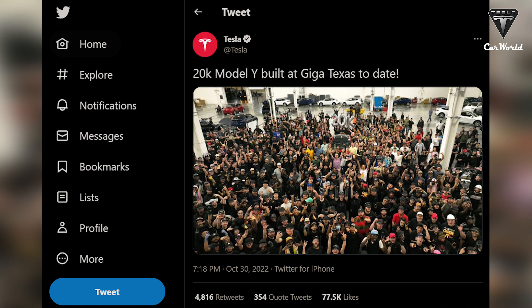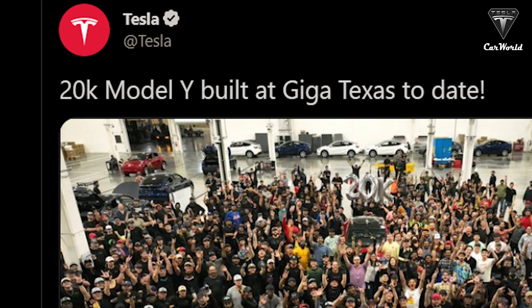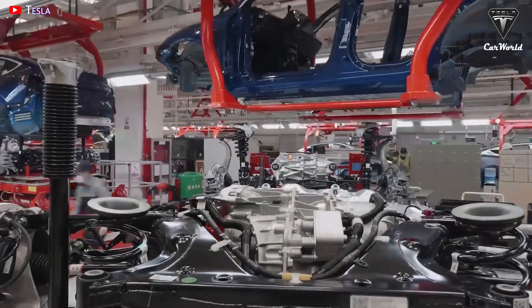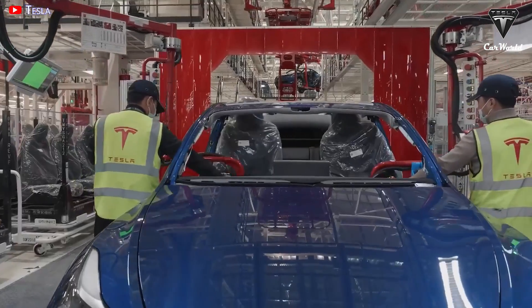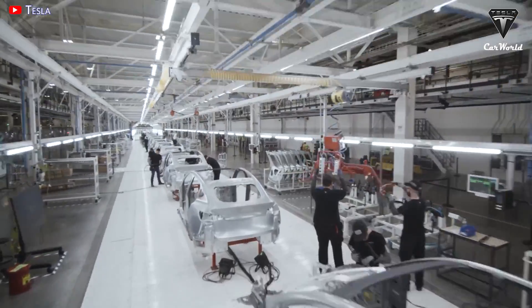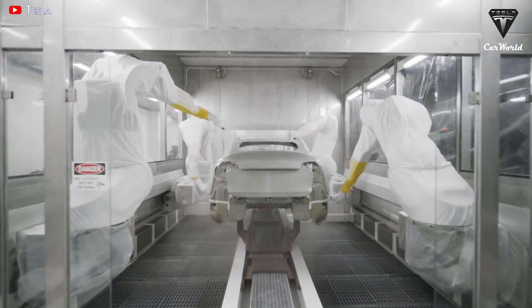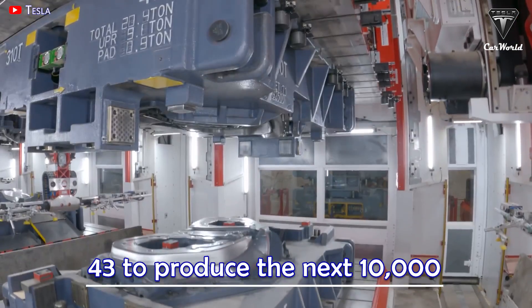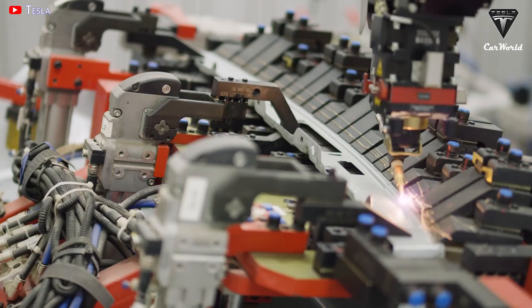Tesla announced the news when Giga Texas produced the 20,000th Model Y. The description states: '20K Model Y built at Giga Texas to date' — 20K meaning 20,000. Giga Texas' Model Y production is definitely improving at an amazing rate. This allows us to calculate that it took Tesla 108 days to produce the first 10,000 Model Ys in Texas and only 43 days to produce the next 10,000. Production capacity increased nearly three times.